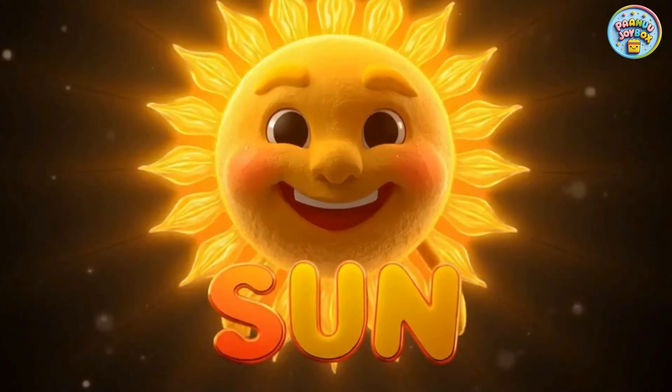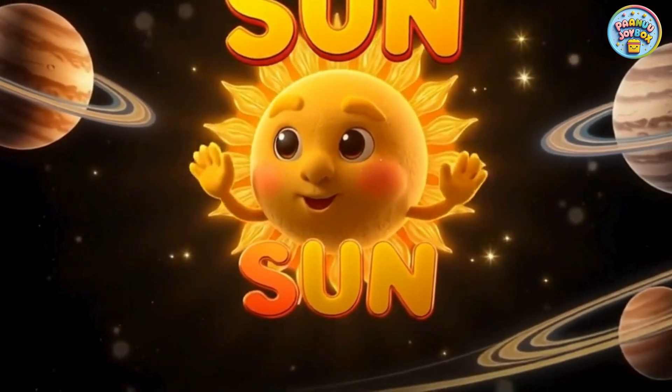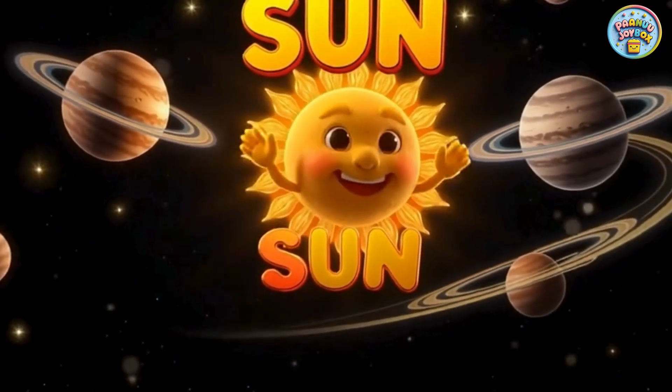This is the sun, the biggest and hottest object in our solar system. It gives us heat, light, and keeps all the planets in place.